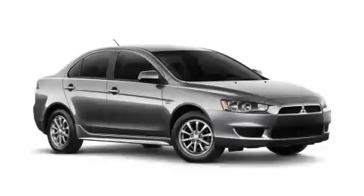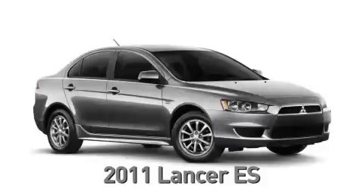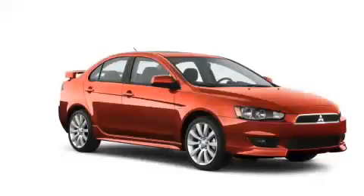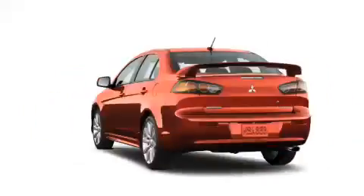The Lancer is available in four trim levels: DE, ES, GTS, and Rally Art. Let's take a quick five-point walk around the new Lancer so you can see what sets it apart from its competitors.